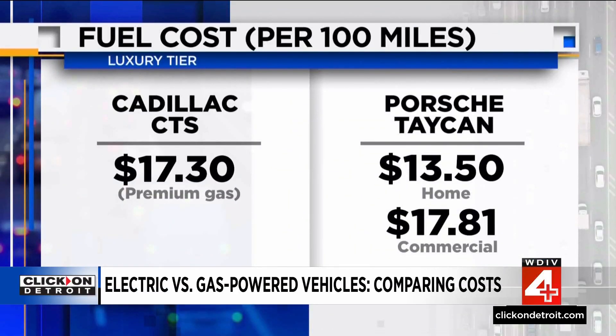But luxury vehicles change this game because they use premium gasoline. A Cadillac CTS costs $17.30 per 100 miles. The electric Porsche Taycan is just $13.50 at home, winning in that comparison, but it is a touch more expensive at $17.81 on the commercial charger.